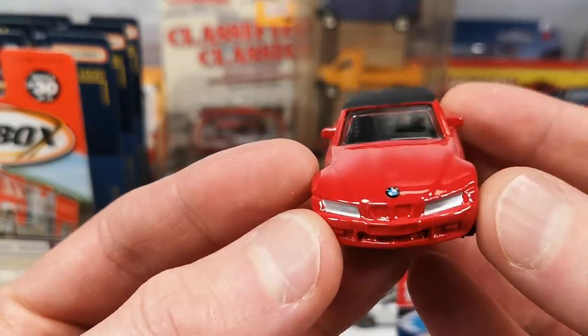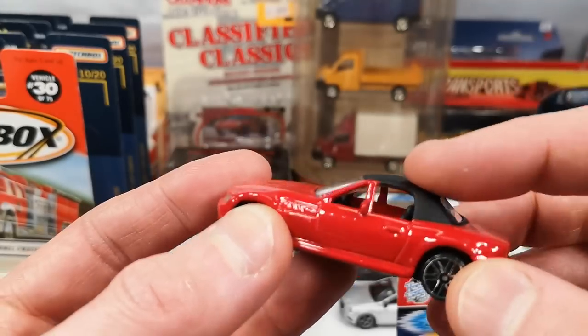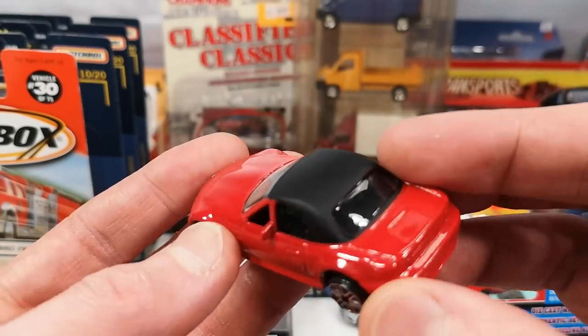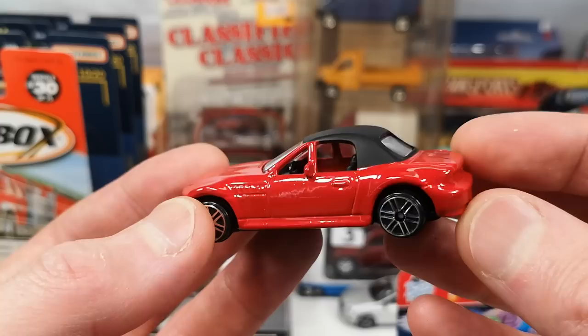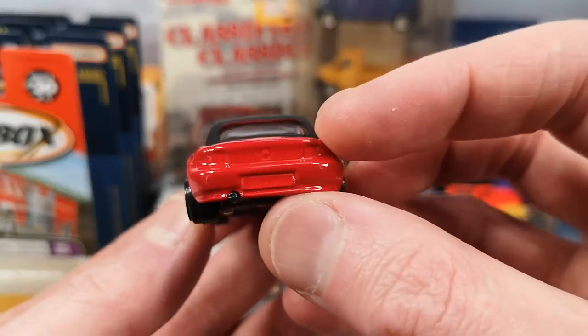Next we got a BMW convertible — headlights in silver, BMW logo, black painted roof part. It is a die cast. We got the convertible with the closed soft top and a little exhaust tip sticking out.